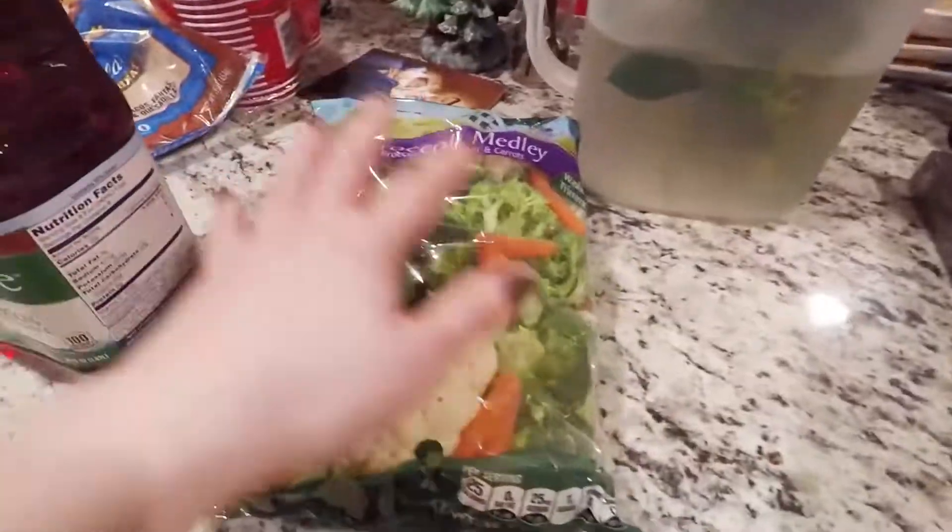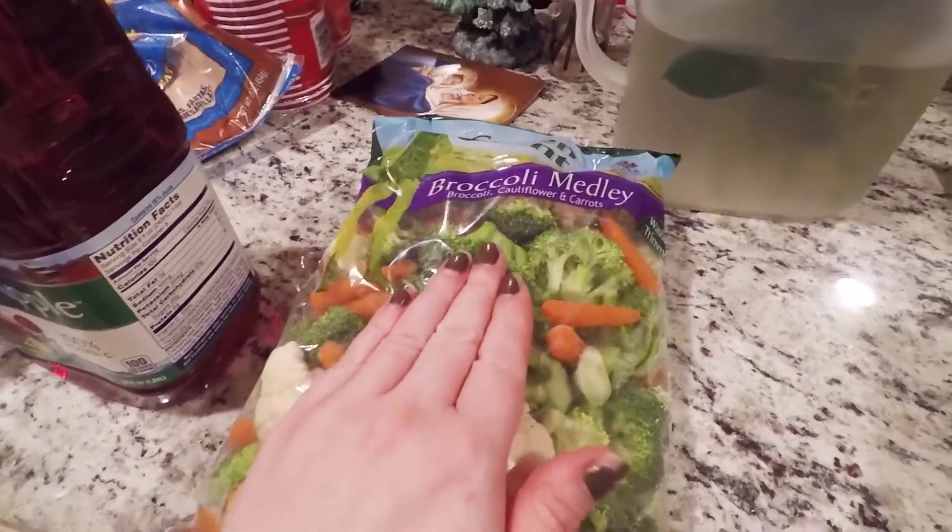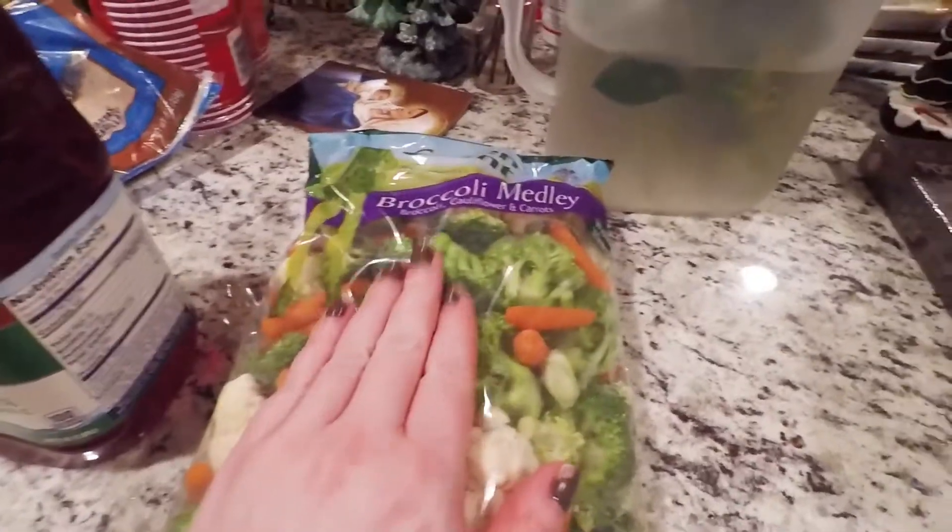Some cran apple. Some bagged vegetables — this is one of my favorites. I love this, it tastes so good. The broccoli medley.